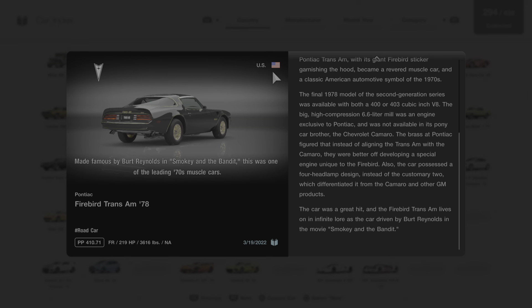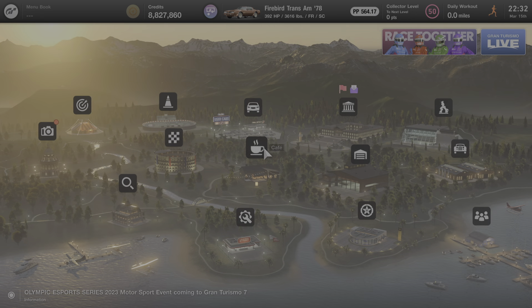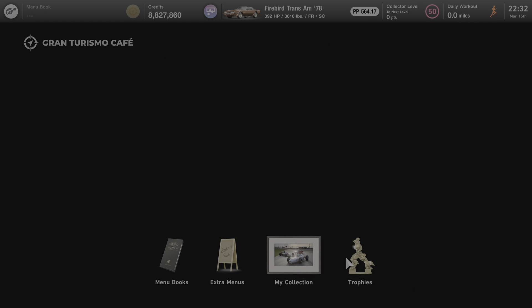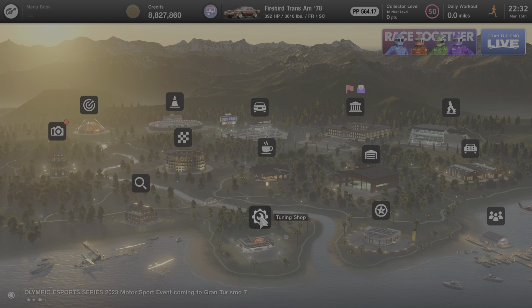Some great information about this car from Gran Turismo's description. Now we're going to back out to the main menu and stop at the cafe to see if anybody's there to talk to us about this particular car. In this instance, there's no one here — if there was, they would be next to the trophies icon. But not to worry, we're going to make one last stop at the tuning shop, and I'll show you everything that can be done to increase this car's performance and power.